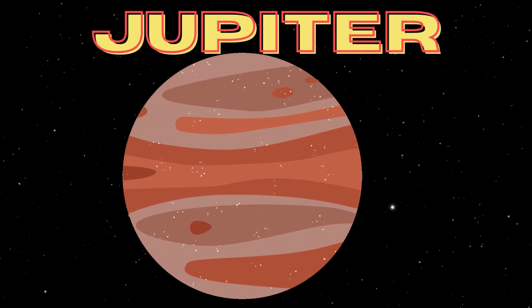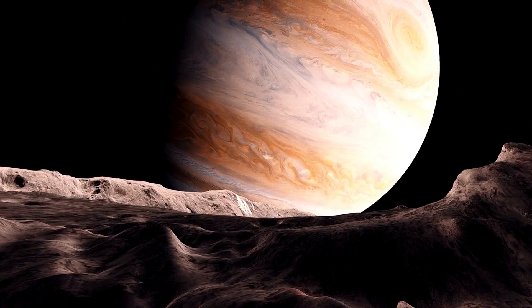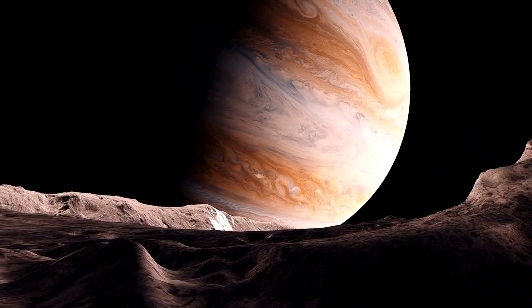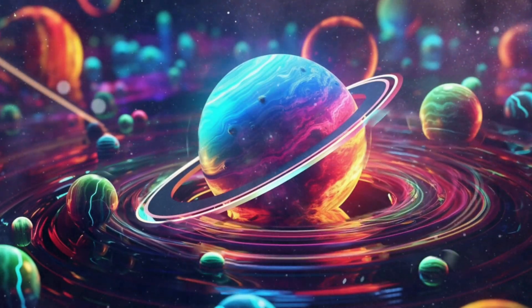Moving on to the largest planet in our solar system, Jupiter! This gas giant is known for its colorful stripes and swirling storms, like the famous Great Red Spot. Jupiter also has a whopping 79 moons, including the largest one, Ganymede!